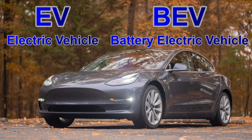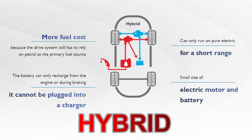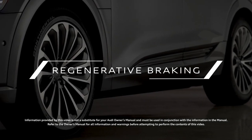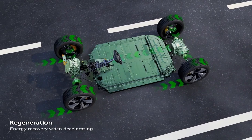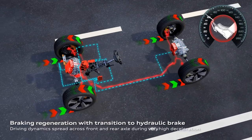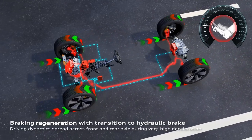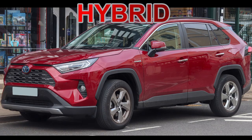EV — electric vehicle — or BEV — battery electric vehicle — means the same thing: cars powered purely by an electric battery, like the Nissan Leaf or Tesla. Then there's the hybrid: a car that uses petrol or diesel but also benefits from added fuel economy through regenerative braking. Regenerative braking converts the energy of deceleration into usable energy to charge the battery using the resistance of the electric motor, taking advantage of energy that would normally be lost in conventional braking.